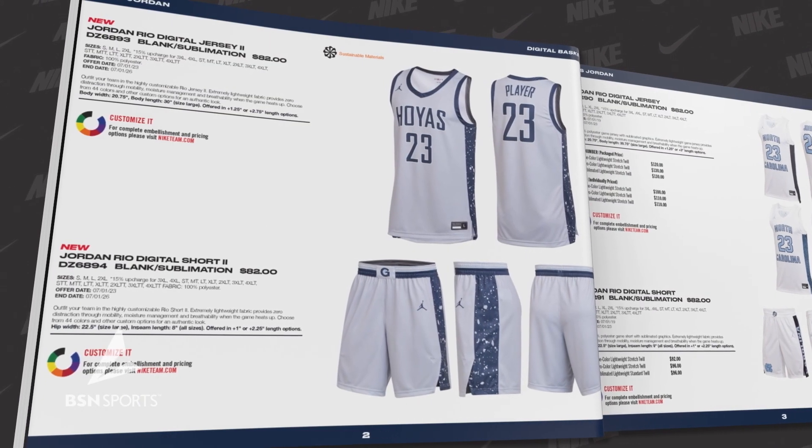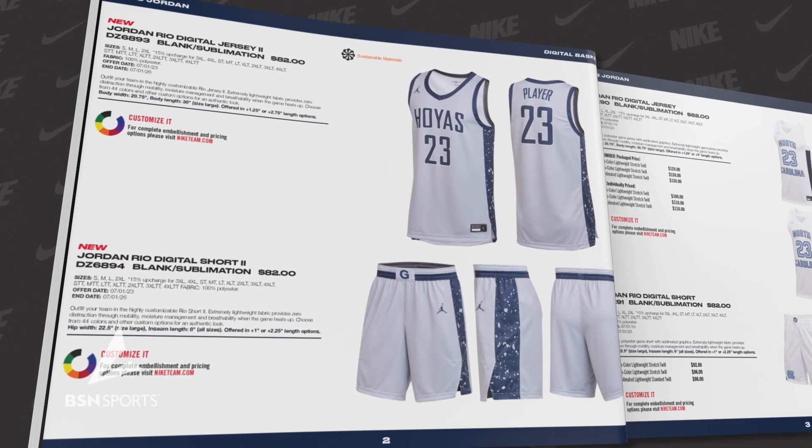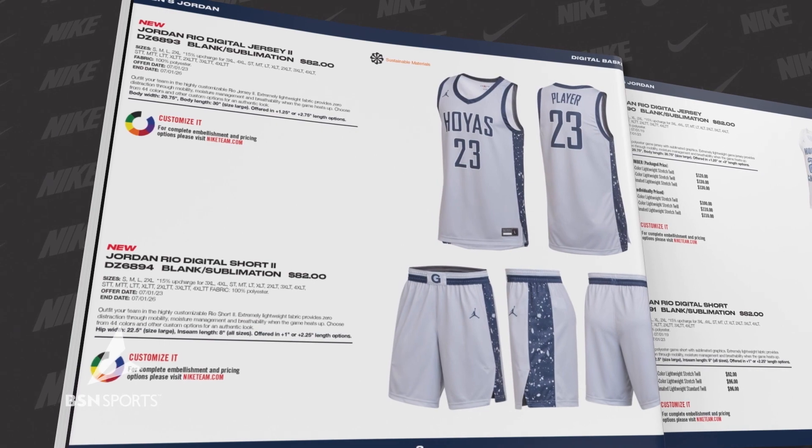For all the schools looking to wear the Jumpman logo, we have the new Jordan Rio Digital 2. This extremely lightweight fabric provides zero distraction through mobility, moisture management, and breathability when the game heats up. Be on the lookout for more teams to be sporting the Jordan logo going forward.